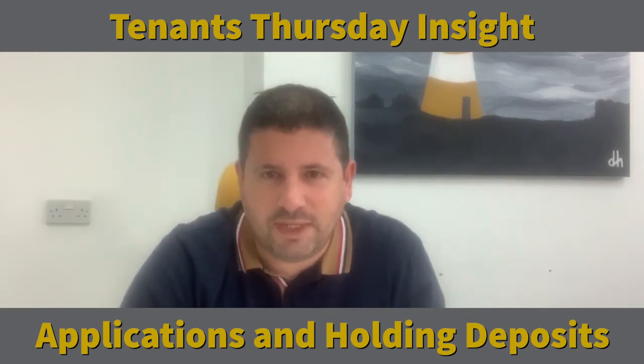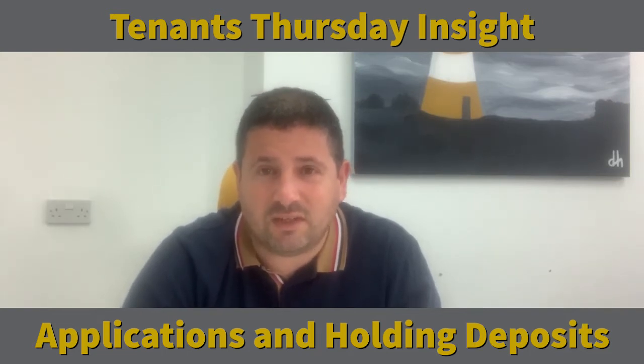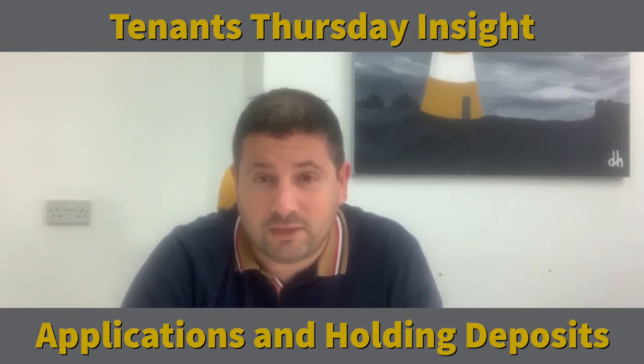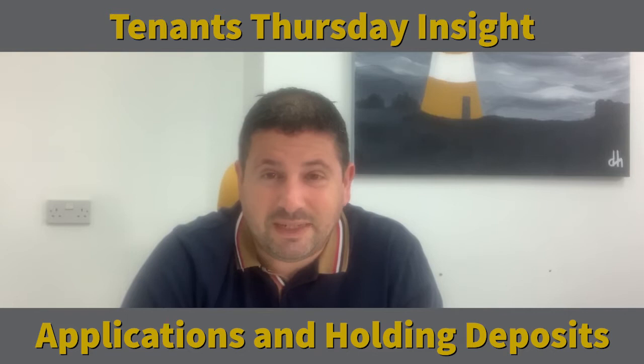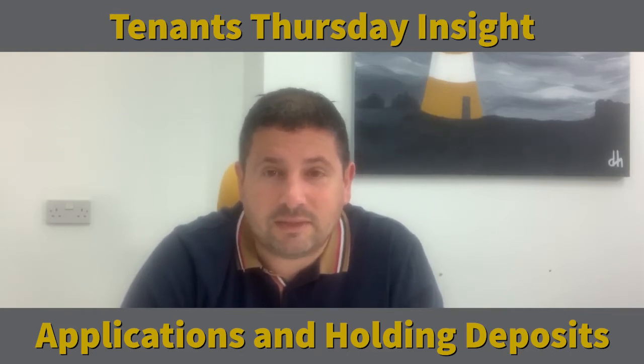Hello, it's Stuart here from Champion Stuart Estate Agency in Plymouth, and welcome to another Thursday's Tenants Insights. Today I'm going to talk about the tenancy application process for tenants. So as a tenant, you've been out on a number of viewings for a number of properties and you've identified the property you like, you love, and you want to rent it. So what happens next?